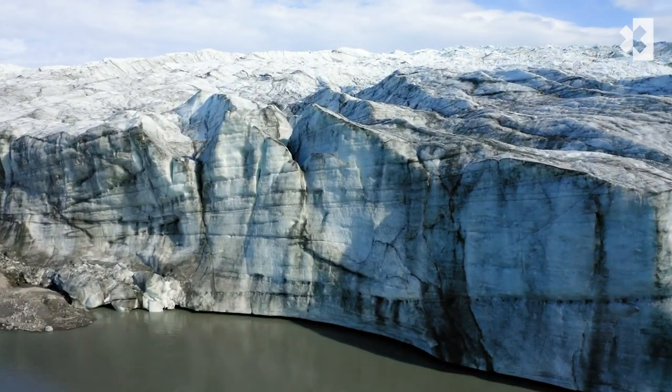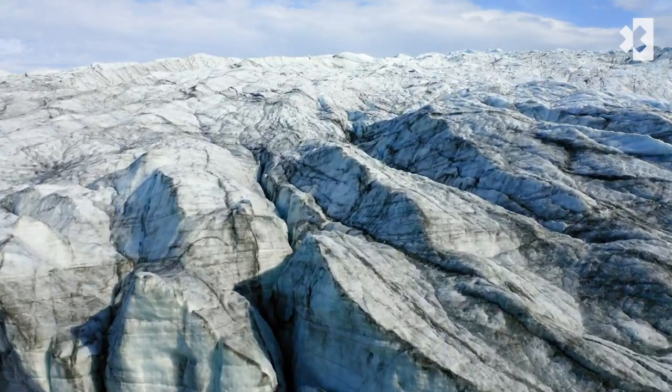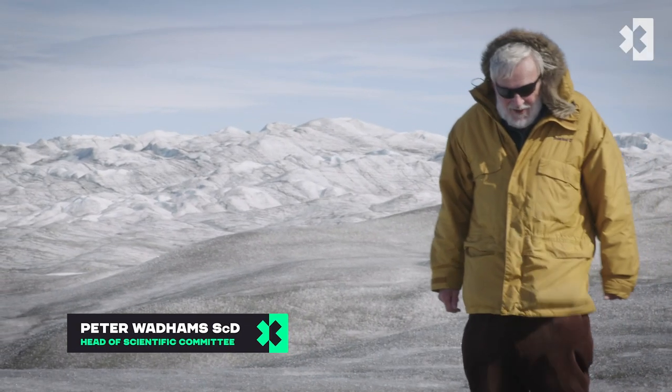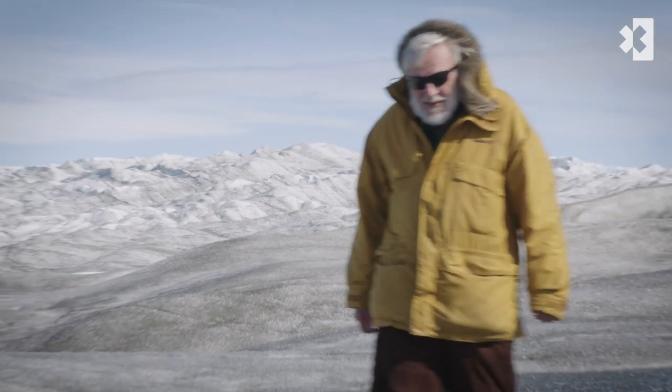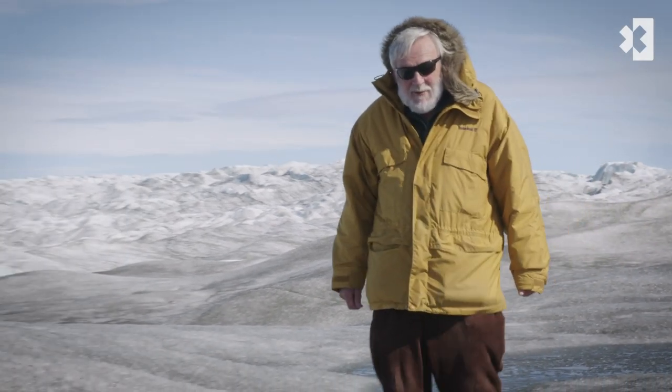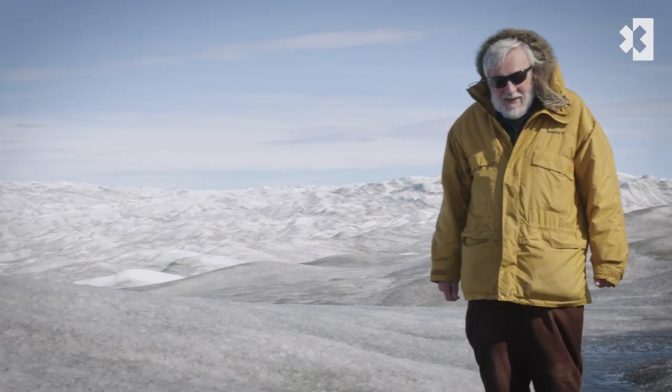Well, here I am standing on top of the Greenland ice sheet, the second largest ice sheet on earth. It's 4,000 kilometres long, 2,000 kilometres wide and two and a half kilometres thick.